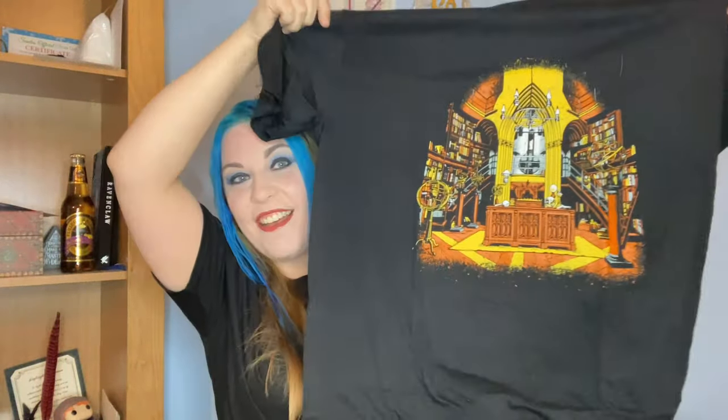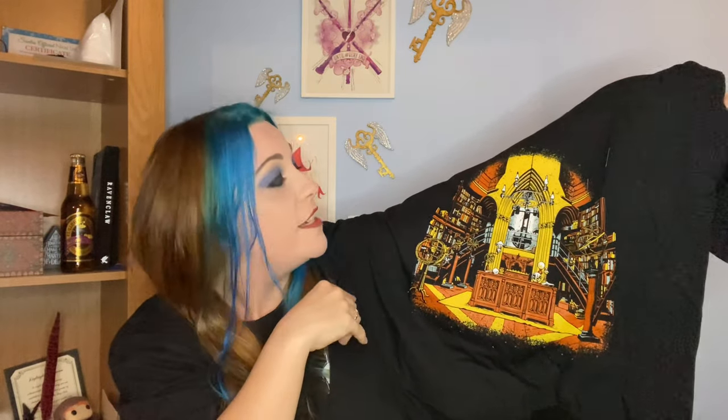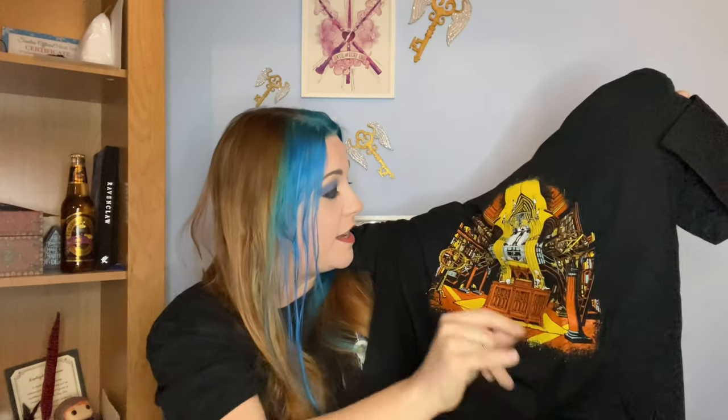Oh, this looks cool! I can instantly see this is the first hint — it's Dumbledore's office on a t-shirt. The colors are very orange and yellow; I don't remember it being quite this vibrant in the films, but I don't dislike it. It's a bit in-your-face but I really like the design. Despite the very vibrant colors, I do like it — it's a really nice t-shirt.